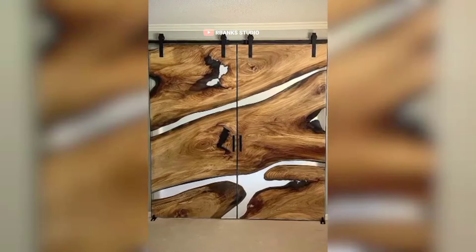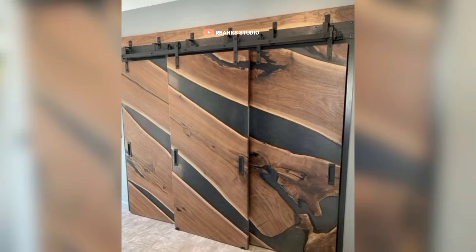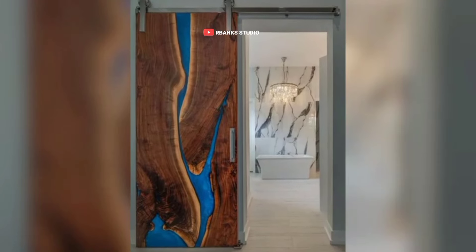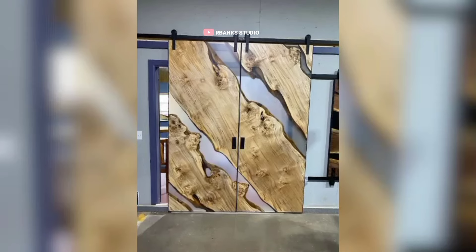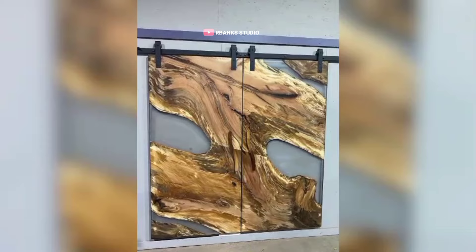These are epoxy bundles. Experimentation and waste are inherent parts of the journey for any DIY epoxy artist. Working with epoxy resin, a versatile yet challenging medium, often involves a steep learning curve.